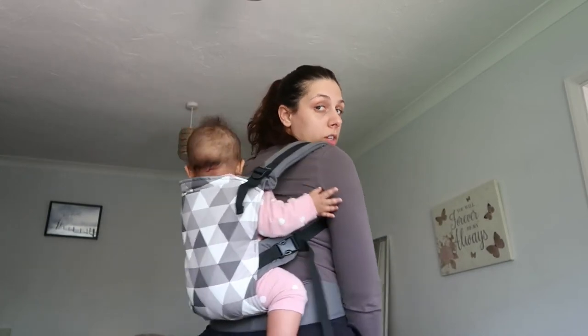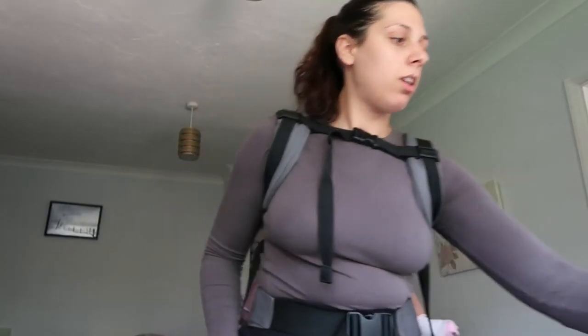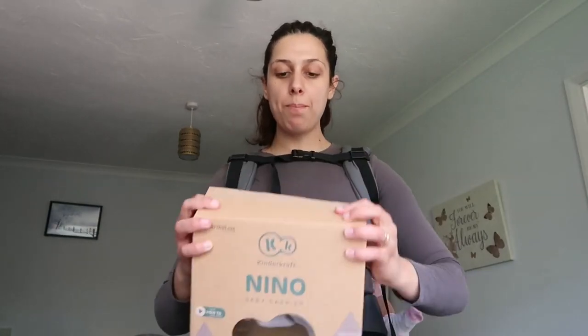She's okay, she has room to move around, and she's secure. That was the Nino baby carrier unboxing and try-on. I'm not sure exactly how a baby carrier should feel on me — it could perhaps be more comfortable if it were softer, bigger, or had another strap. But I'll rate it seven out of ten because it does the job.